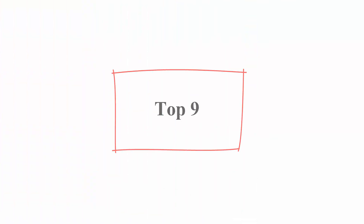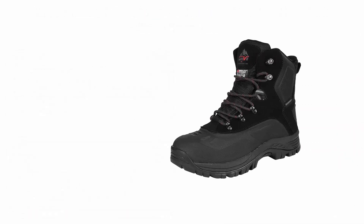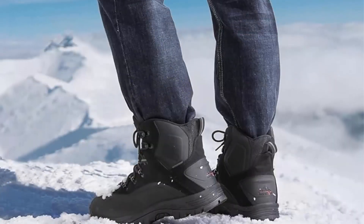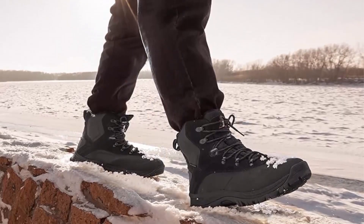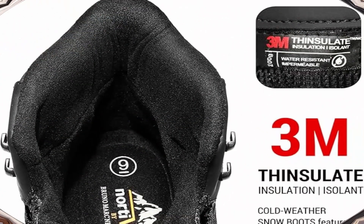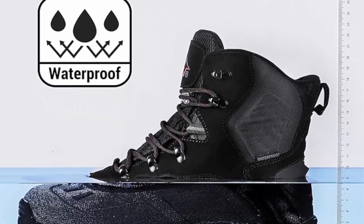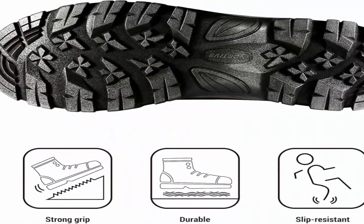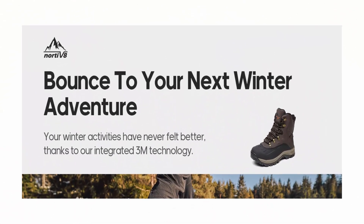Number 9: Nordivate Men's Insulated Waterproof Construction Hiking Winter Snow Boots. These men's snow boots feature waterproof construction and windproof synthetic toe caps for anti-collision. 200G high-quality insulation material keeps your feet warm and dry even when the temperature is -25°F. The removable insole can be washed to keep your feet warm and dry, and the fluffy pile fabric quickly absorbs sweat and moisture.